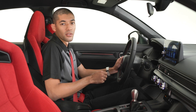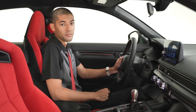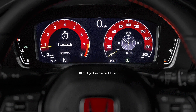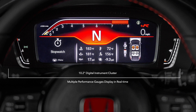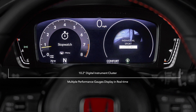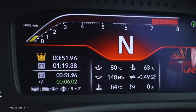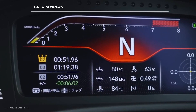But with the Type R, there are some very cool new performance features that prove Honda is serious about the Type R's track capability. Here in front of me is the 10.2-inch digital instrument cluster. For the Type R, we've added multiple performance gauges that display in real time, like steering angle, accelerator position, and brake pressure. There's even a dedicated Plus R display mode. And just like in a real race car, you'll find actual LED rev indicator lights above the gauge cluster.